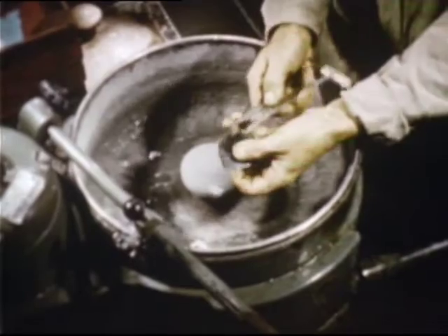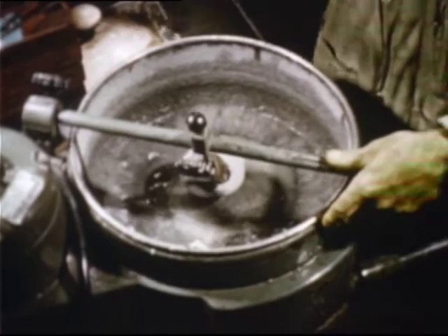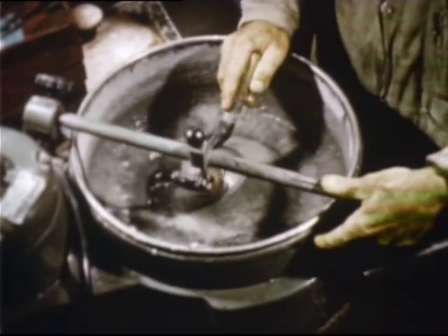Laps can be machined to thousands of differing curves and combinations: plus or minus curves, spherical and cylindrical curves, special curves, prisms. Eyes are as individual almost as fingerprints.